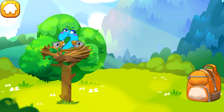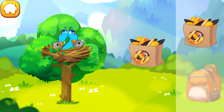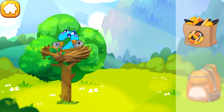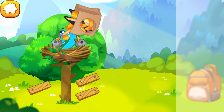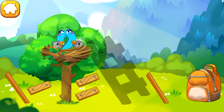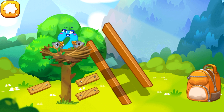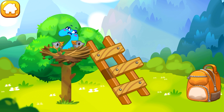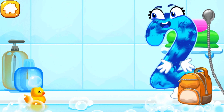The number two was caught by a bird and carried to its nest. Let's feed the hungry baby birds with some seeds. Now assemble the ladder so number two can come down. Assemble the ladder from the parts. You're doing great!